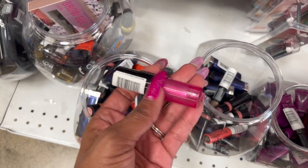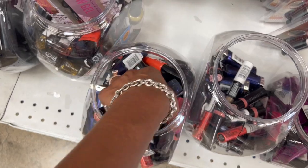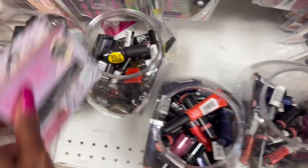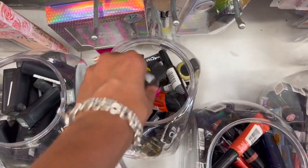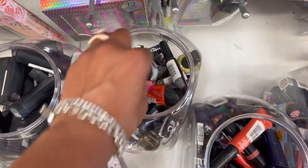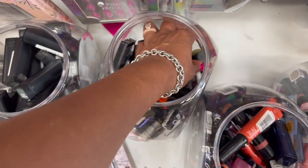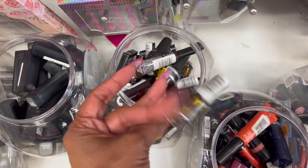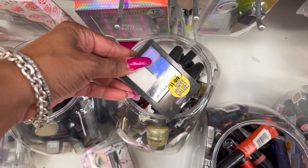They have Maybelline as well - wait, this is L'Oreal, which is a little bit more expensive than Maybelline. More NYX and Infallible. In here they also have nail polishes for $1.99. I'm not sure of the brand - oh, it's OPI! Not bad for $1.99. They have some Rimmel for 99 cents and more OPI as well.